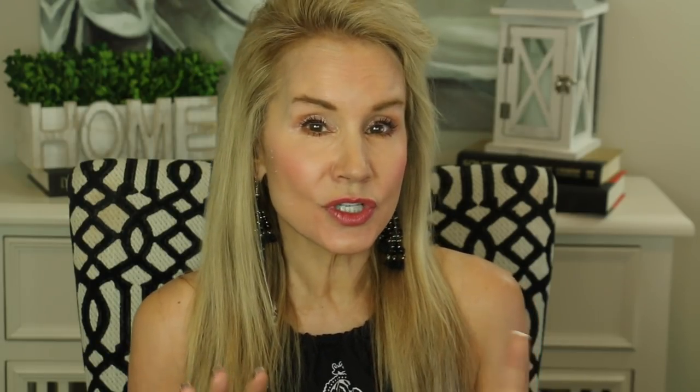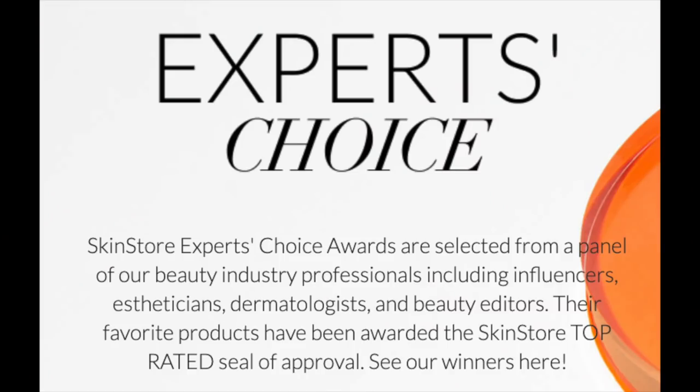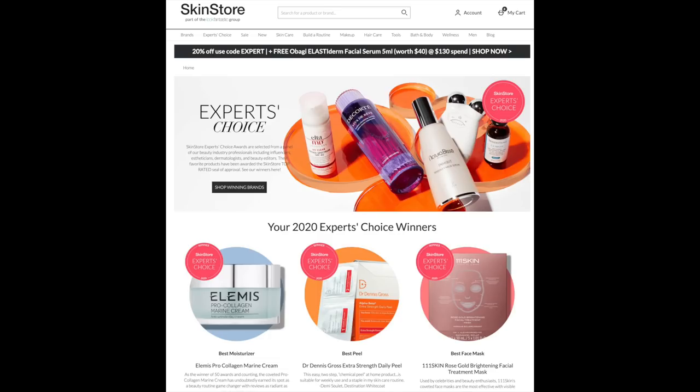Let me take you to one of my favorite pages on the SkinStore.com website — their Expert's Choice page. This area is a wonderful part of the website because it really simplifies what can be pretty confusing in skincare. There are hundreds, maybe thousands of products out there, but this website cuts through all of that. They've established a panel of experts — dermatologists, estheticians, beauty influencers — and they've chosen the best of the best in each particular skincare product: best moisturizer, best chemical peel, best face mask, best vitamin C serum, best products for eyelid crepiness, best for neck and décolleté, and of course their pick for the best sunblock.